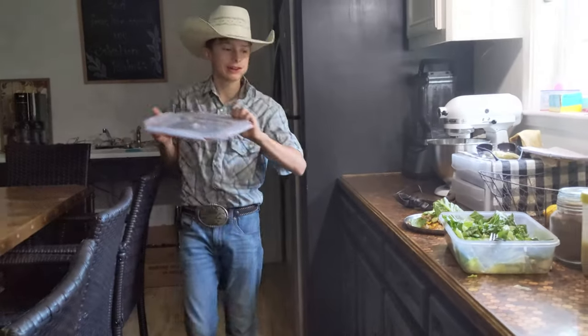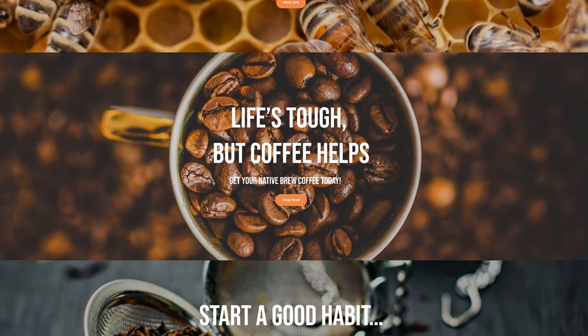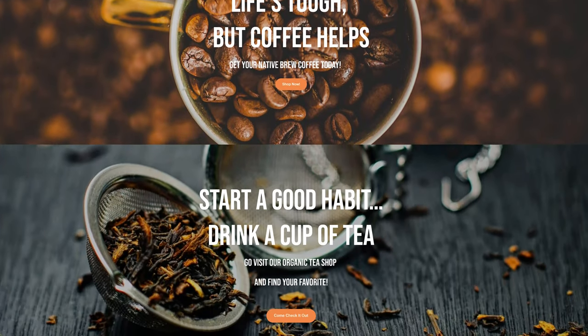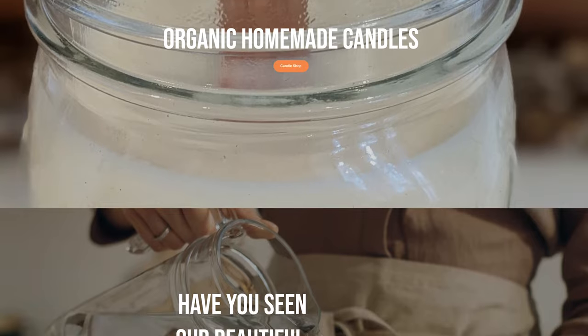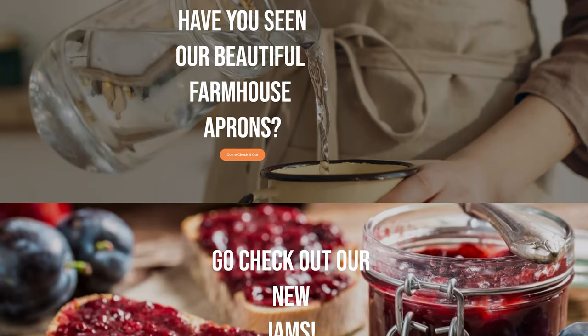Hey there, it's dinner time and I thought I'd bring you along tonight to share with you how my dinner plans often go, and see how many of you out there have similar dinner plans. So the first thing I do when I'm preparing dinner is I go to my refrigerator and I see what leftovers I have to work with that evening.